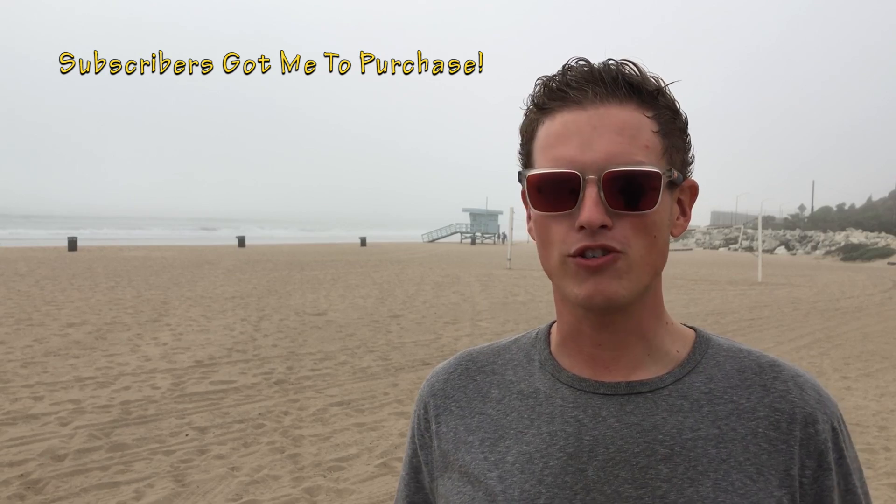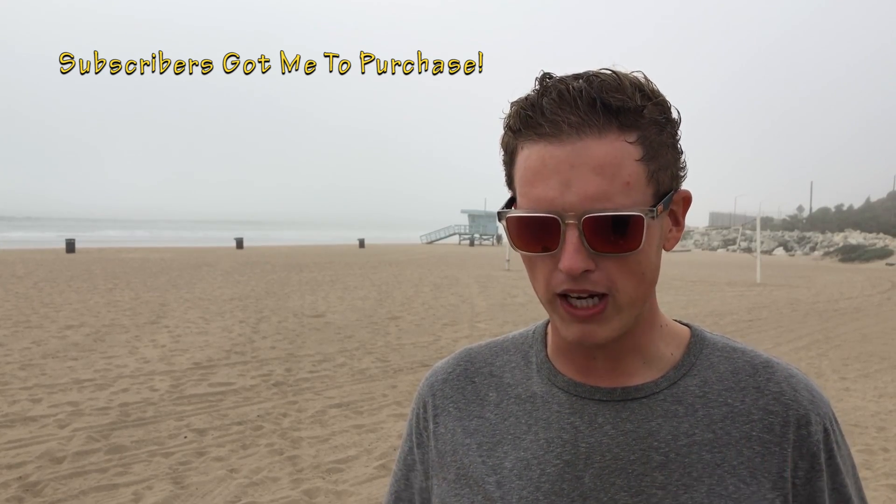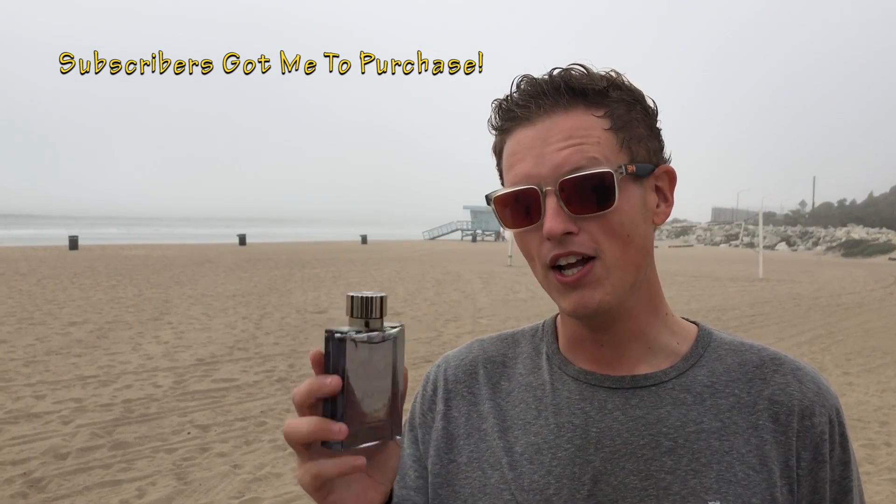One of my subscribers — actually a few of them — were just ranting and raving in my comments, saying that they get the most compliments with Starwalker and that Starwalker is their favorite fragrance. So I'm like, all right, I got to try it at least once. It's about a $20 fragrance, so I'll pull the trigger. Sounds good to me.